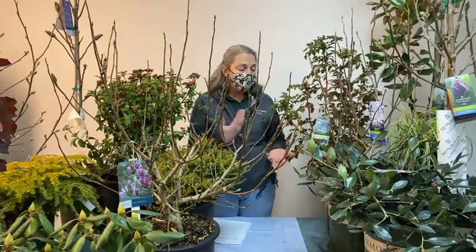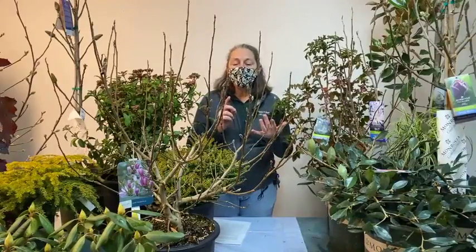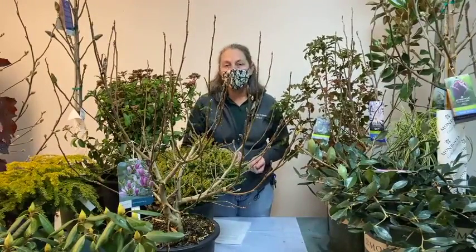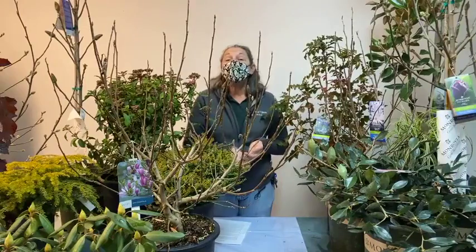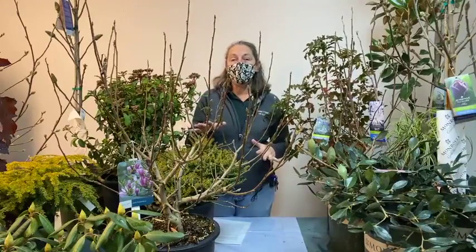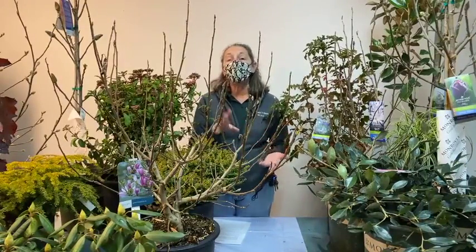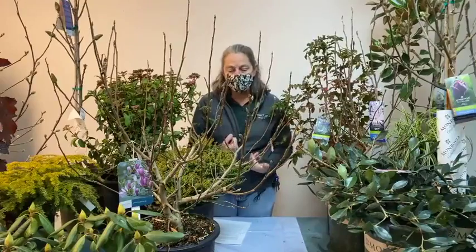When choosing under plantings, keep in mind that a deciduous magnolia will drop its leaves and you'll need to be able to rake them up. Ideal options include bulbs that come up in spring but are completely gone by fall, leaving bare ground easy to rake, or plants like hostas and herbaceous perennials that are dormant in fall, making it easy to remove and rake the magnolia leaves.